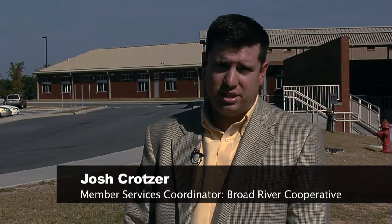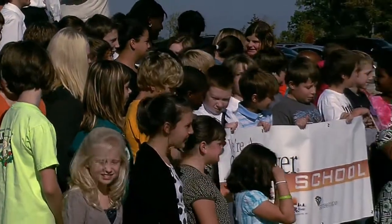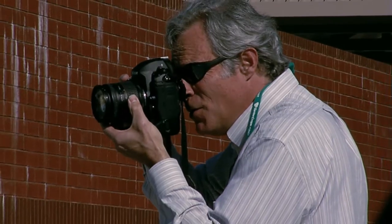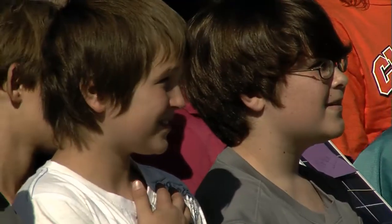We're at Jonesville Elementary Middle School in Jonesville, South Carolina, located in Union County in the upstate. Our school is unique because the whole partnership between the school and the community is outstanding. We have great participation with parents, we have students that are excited about learning, and we have a great staff that excels at what they do.